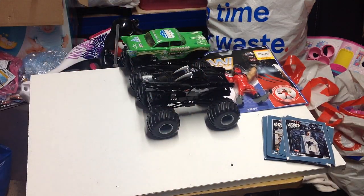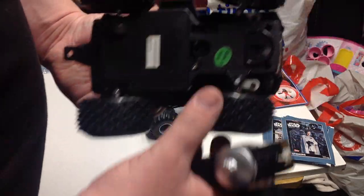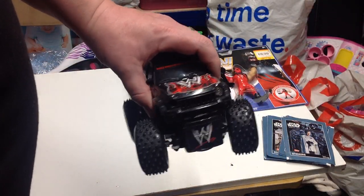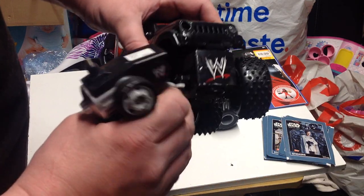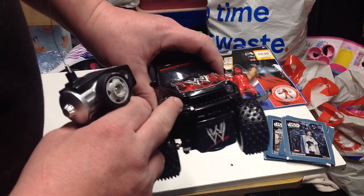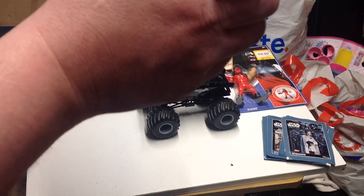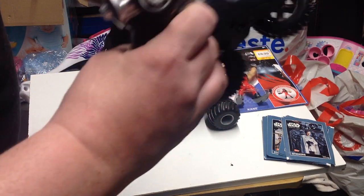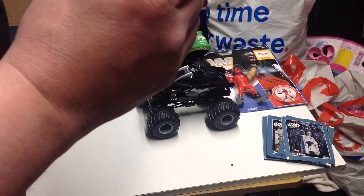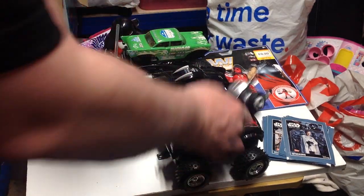On to today - first thing I picked up was a WWE remote control monster truck. It was a pound. It does work, kind of - I've just got to sort out the issue with the steering as a screw has come out, and it's missing a light. It doesn't say where it's from, just WWE branded all over it, so probably 2008 or so.